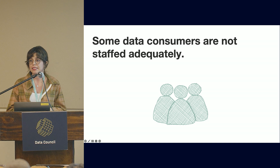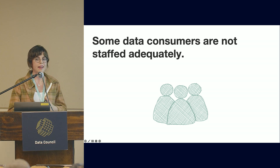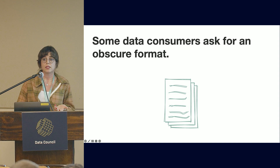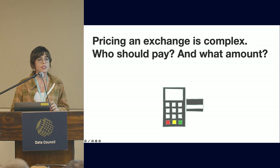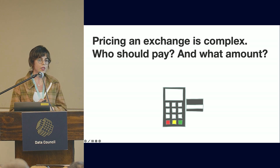Some data consumers are not well-staffed — as we discussed with the SFTP approach, you're expecting your business partner to do the second half of the pipeline, and it's not always the case that they are able to do that. Data consumers sometimes ask for obscure formats, and it's a lot of work to get data in the right format and build and manage those pipelines. Pricing is not always obvious — who's paying for egress costs? Who's paying for the compute incurred in transformation? Sharing credentials can make cost accounting even more complicated.